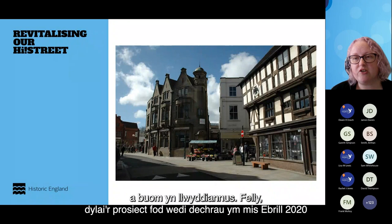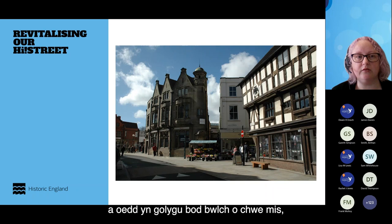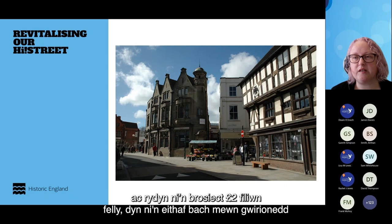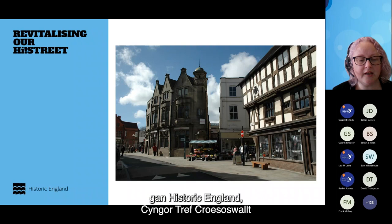The project should have started in April 2020, but unfortunately a pandemic happened, which meant there was a six-month hiatus. The project didn't actually get underway until October 2020. We are one of 67 schemes throughout the country, and we are about a two million pound project — actually quite small in comparison to many other towns. We have funding from Historic England, Oswestry Town Council, and Shropshire Council.